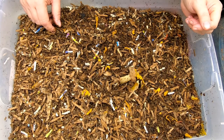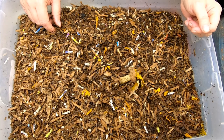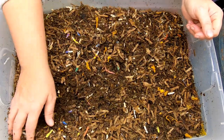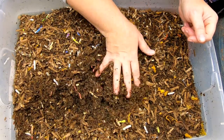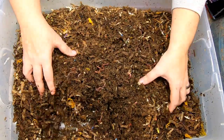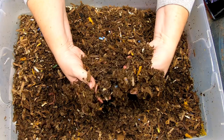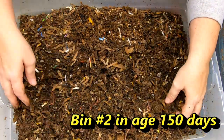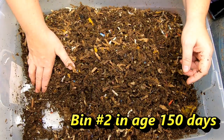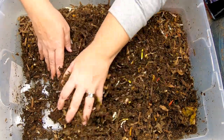Hey guys, it's Ann. Welcome to the channel. Today we're going to take a look in on the red wigglers. This is the bin that was started recently — the middle child bin — and let's take a look in on them. This is just the order that they're stacked in, so no real reason for it.